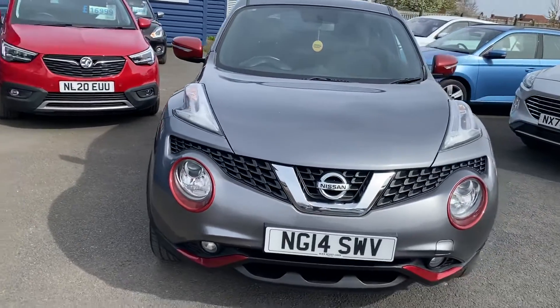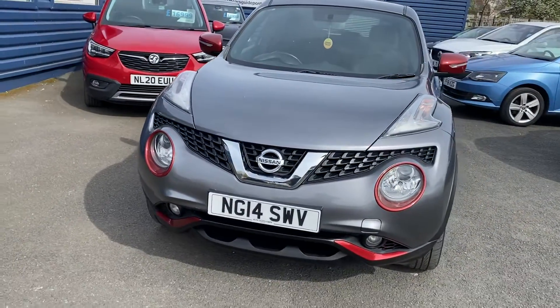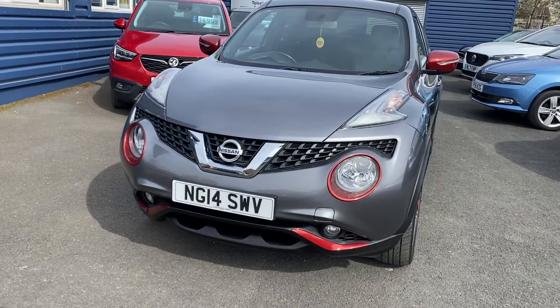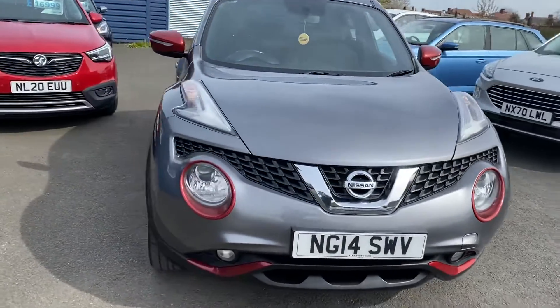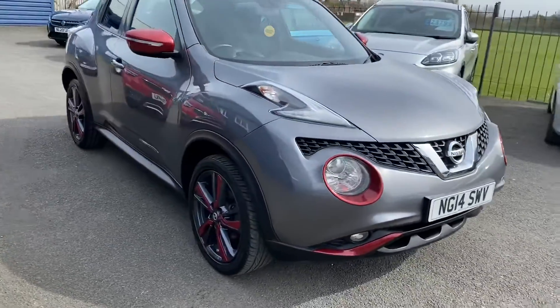33,000 miles on the clock, great service history. It's MOT'd till July, but we put a full 12 months MOT on the vehicle before it went out.